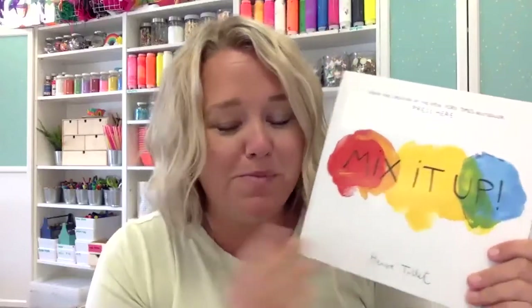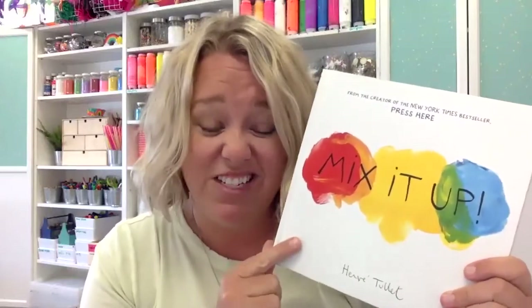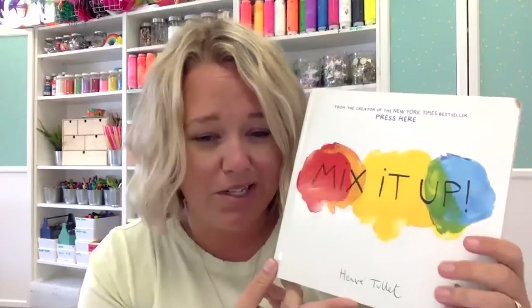To start us off, I'm going to start with the book Mix It Up by Hervé Thule. This is a really great interactive book. You might think it's meant for preschoolers, but no — my older children love it. Kids of all ages love it, and a good interactive book is always fun.